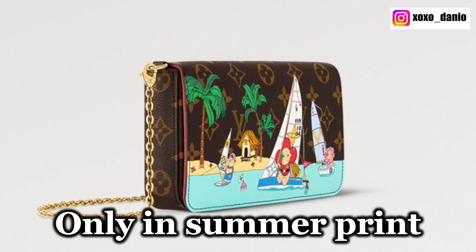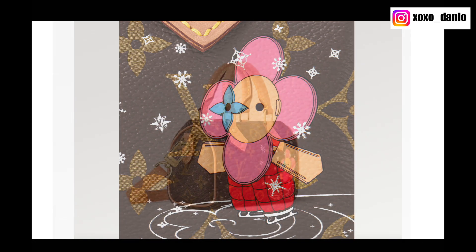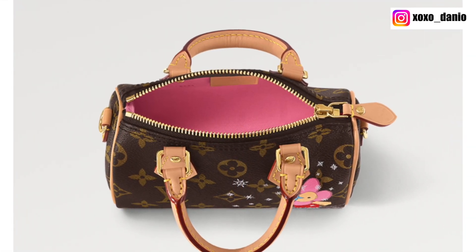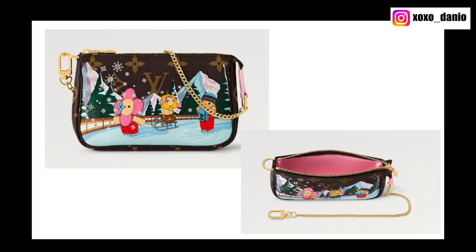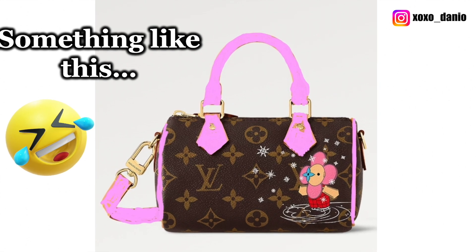How Louis Vuitton seems to have made up for it is by putting the winter print on the Nano Speedy. I really like the detail of Vivien ice skating on her own in the corner of the Nano Speedy, and of course it comes with that pink interior as well. What I wish they would change is that on the Mini Pochettes they match the color of the leather to the lining — I wish they would do that for the Nano Speedy too. Imagine all the vachetta in pink; I think this bag would look so cute. Sure, it might look a little childish, but we already have Vivien as an animation on the front — why not amp it up?